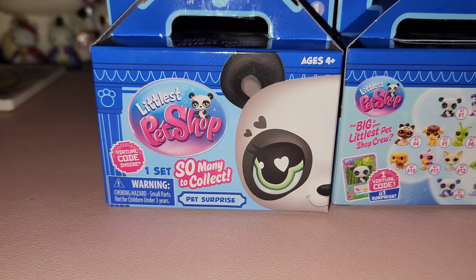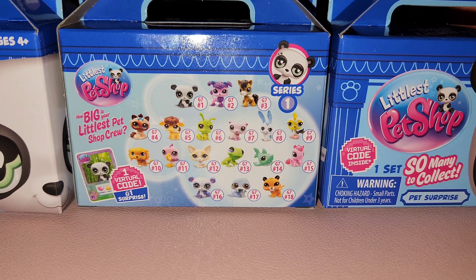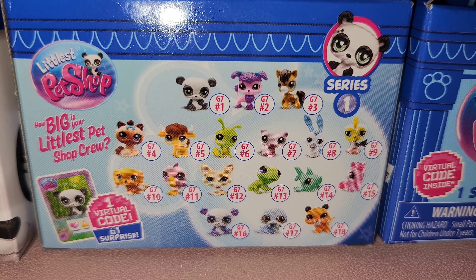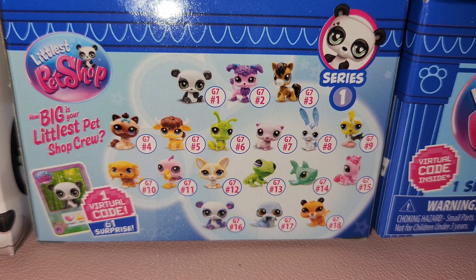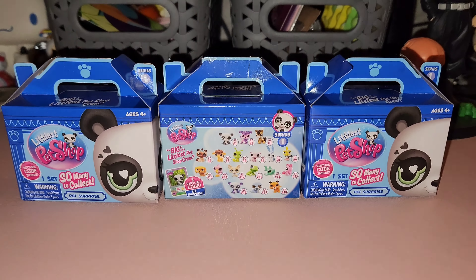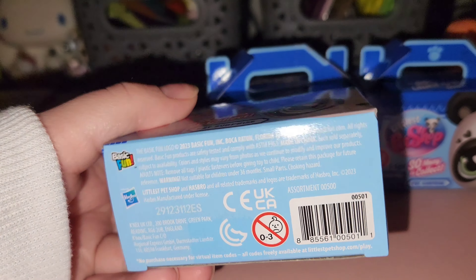We got three boxes from Target — I think they were at least six or seven dollars each. They come with some things: we're going to unbox them, look at the little booklet, and I'll show you the little coin and the little card that comes with it. Then we're going to do some Roblox because that's how you use the coins — they come with redemption codes.